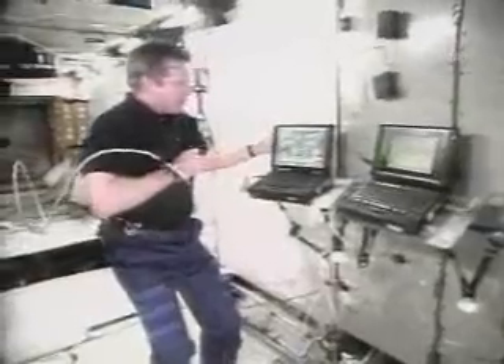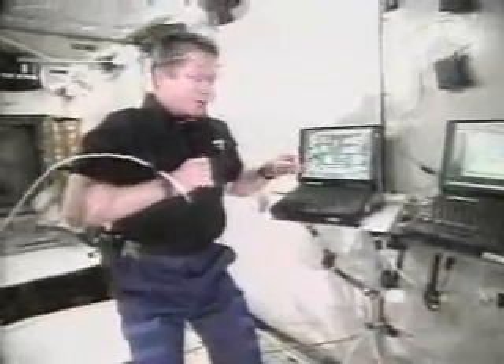We have our control computer here, which is our means by which we look at each system on the station, and we can tell the computers and all the hardware what to do.